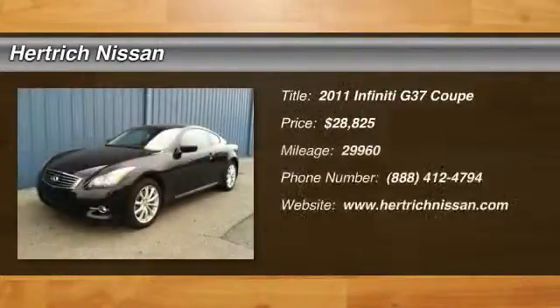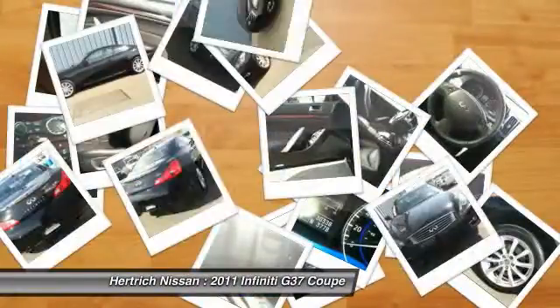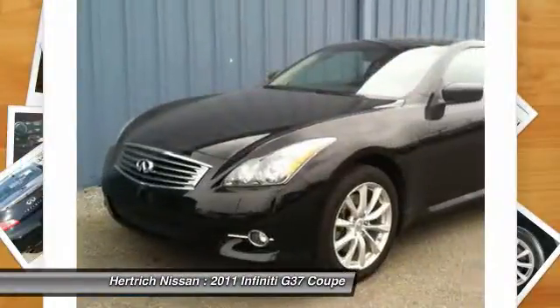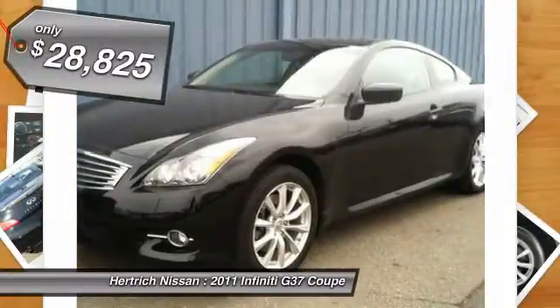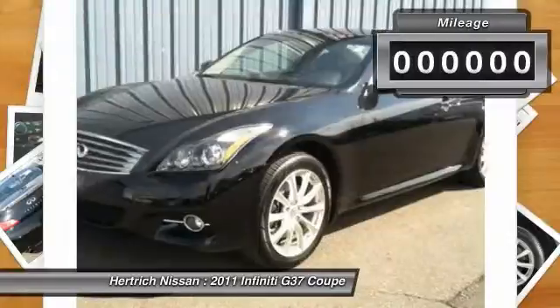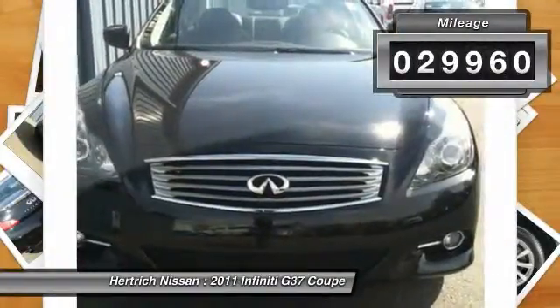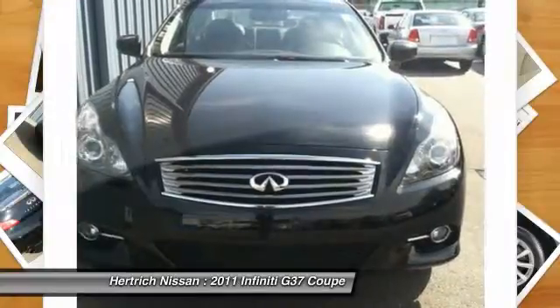This 2011 Infiniti G37 Coupe X is offered exclusively by Hartig Nissan. The G37 Coupe X's pristine good looks were combined with the Infiniti high standard of excellence in order to make this a unique find. Enjoy the comfort and safety of this AWD G37 Coupe X, equipped with many standard features found on other vehicles as optional equipment.